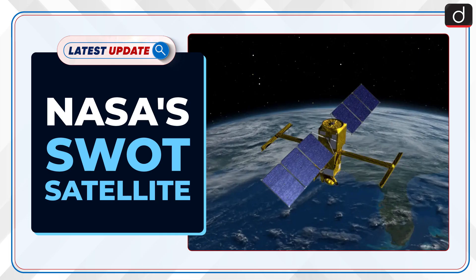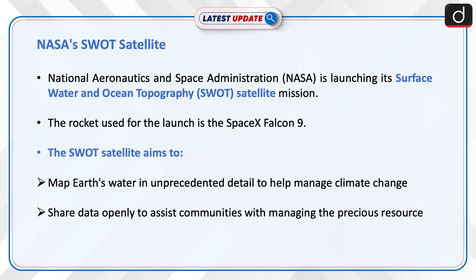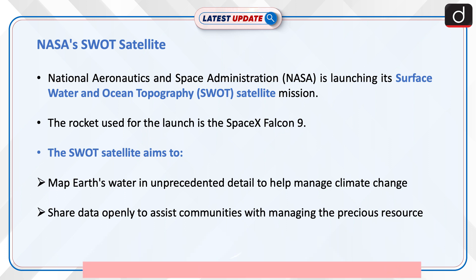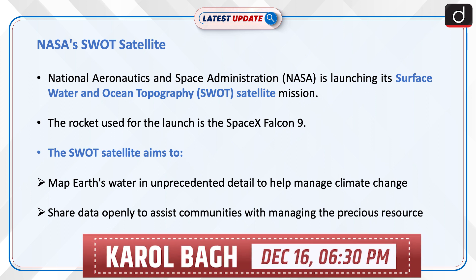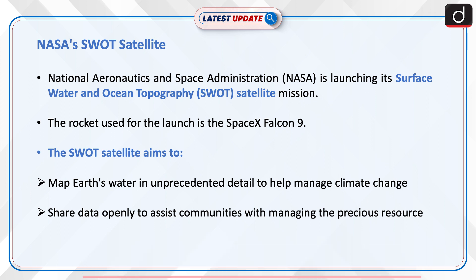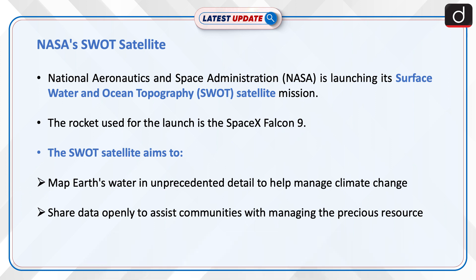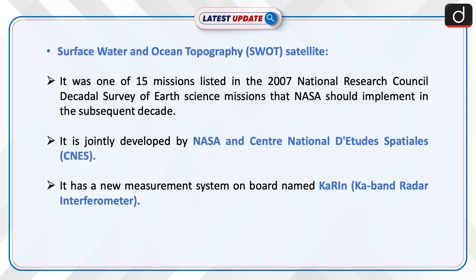Welcome to the latest update program. The topic of discussion is NASA's SWOT satellite. NASA — the National Aeronautics and Space Administration — is launching its Surface Water and Ocean Topography, that is SWOT, satellite mission. The rocket used for the launch is the SpaceX Falcon 9. The SWOT satellite aims to map Earth's water in unprecedented detail to help manage climate change and to share data openly to assist communities in managing this precious resource.